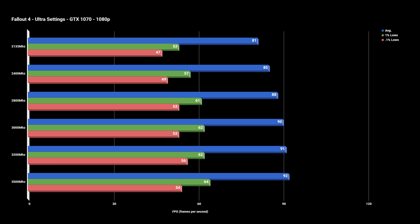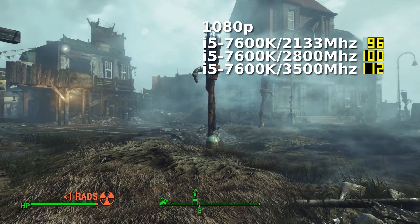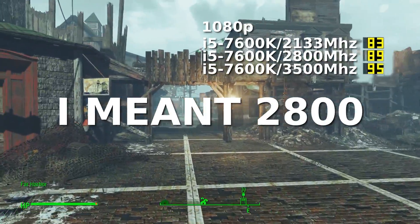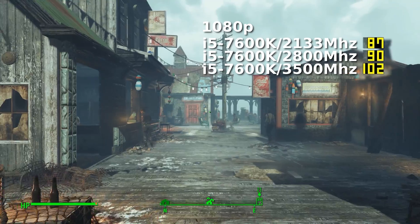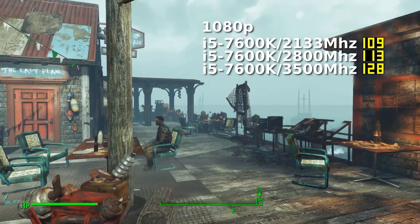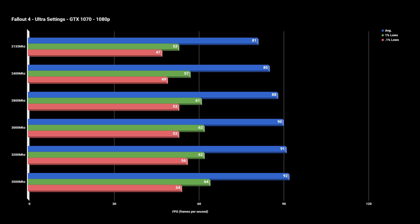Right off the bat with Fallout 4, we can see some measurable gains, with the largest jump in average FPS being between 2133 and 2800MHz. That first 700MHz boost put up an 8.6% increase, while the 1800 to 3500MHz increase only yielded about 2.2% in gains. This shows there is some sort of diminishing return here. 1% and 0.1% lows are also improved but seem to stall out after 2800MHz.